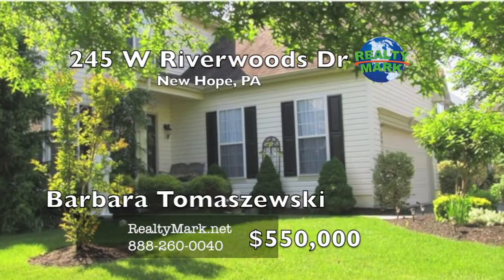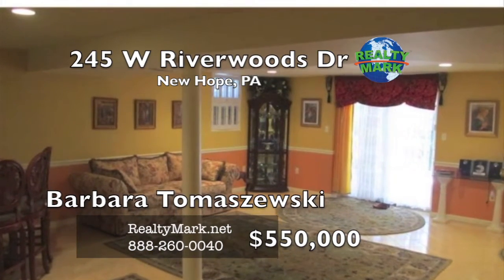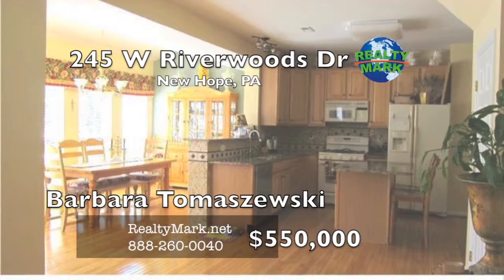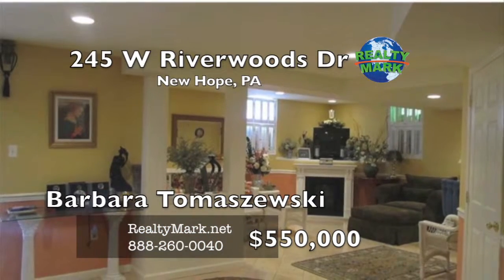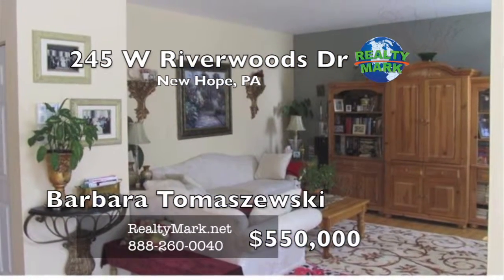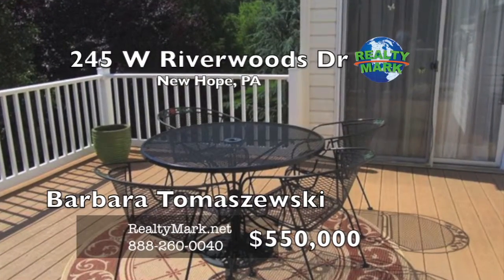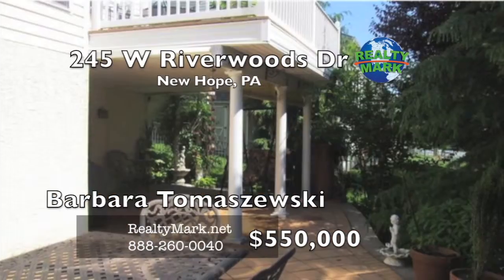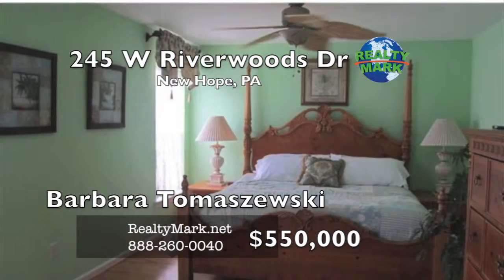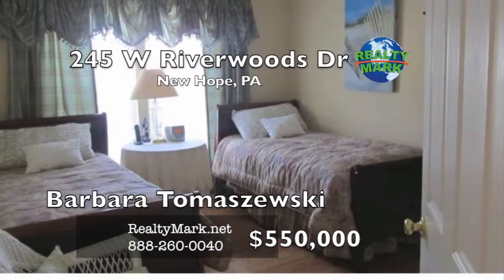This home is located in a great location in historic New Hope. It's move-in ready, hardwood floors throughout the entire house, custom drapes, crown molding and light fixtures. Gourmet kitchen with maple cabinets, granite countertops, stone and copper backsplash and high-end appliances. Off the kitchen, a custom sunroom with lots of light and sliding doors to a spacious new deck overlooking the EP Henry patio. Fully finished walk-out basement and a two-car garage, professionally landscaped. Please call Barbara Tomaszewski at RealtyMark.